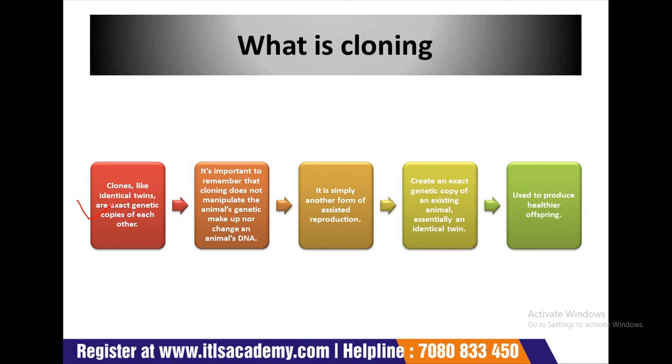Already scientists have cloned 11 kinds of animals including sheep, cow, pigs, mice and horses. Cloning animals is a reliable way to reproducing superior livestock genetics and ensuring herds are maintained at the highest quality possible. It is important to remember that cloning does not manipulate the animal's genetic makeup nor changes an animal's DNA. It is simply another form of assisted reproduction.